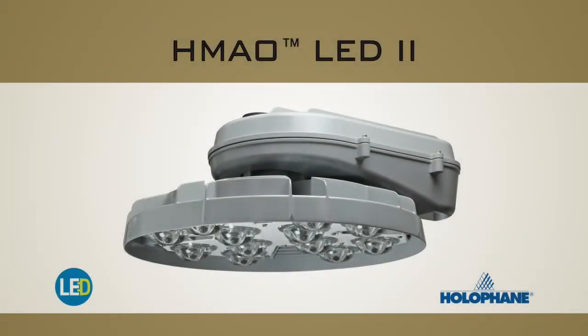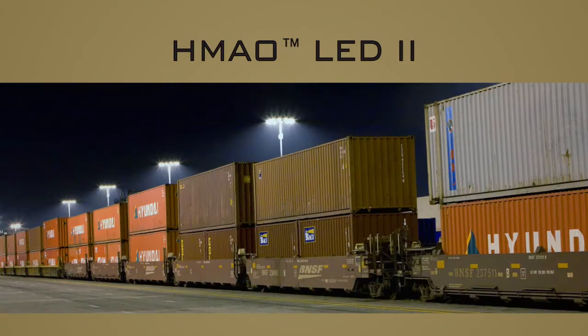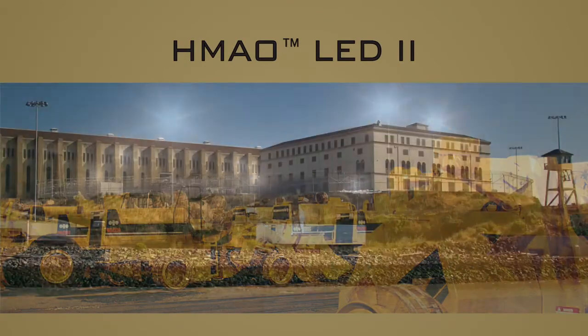Introducing the HMAO LED2 from Holofane, the originators of high-mast lighting since 1972. The HMAO LED2 is the sustainable solution for high-mast applications, including roadways, ports, railways, and large industrial or correctional facilities.